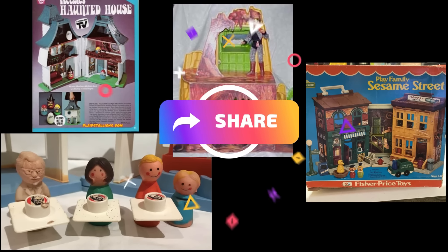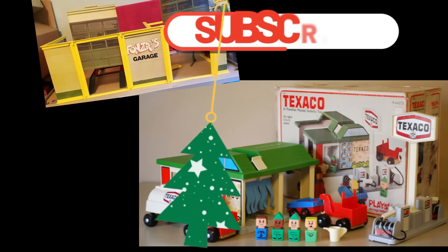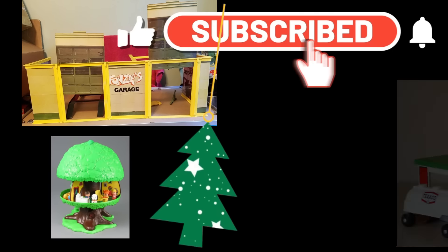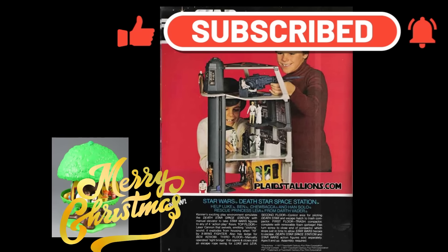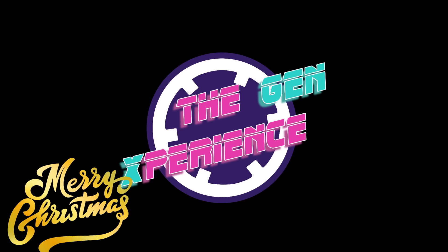Speaking of sharing, if you like the show, please feel free to share the video. Since it's Christmas, how about a little goodwill toward your fellow man with a like and subscribe? Thanks to my returning viewers, and make sure to look for other awesomeness on the channel and from the Gen Xperience. Thanks for watching, and until next time.